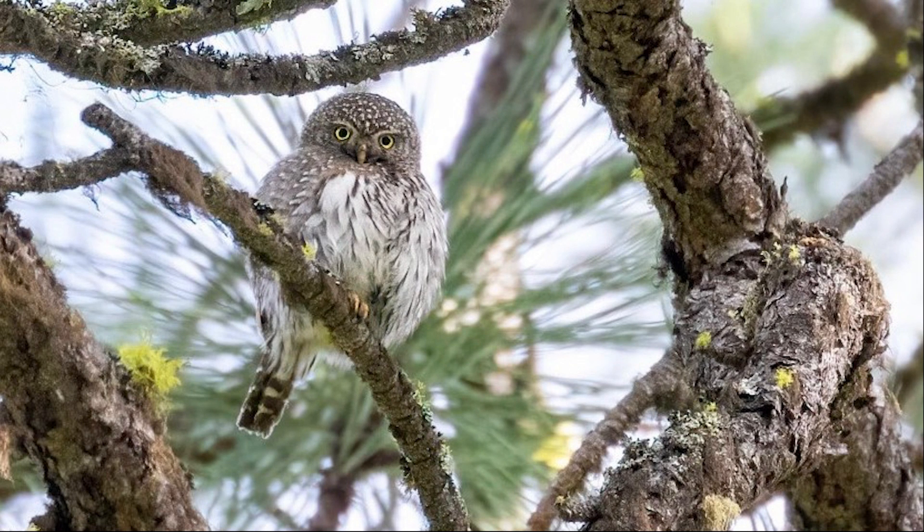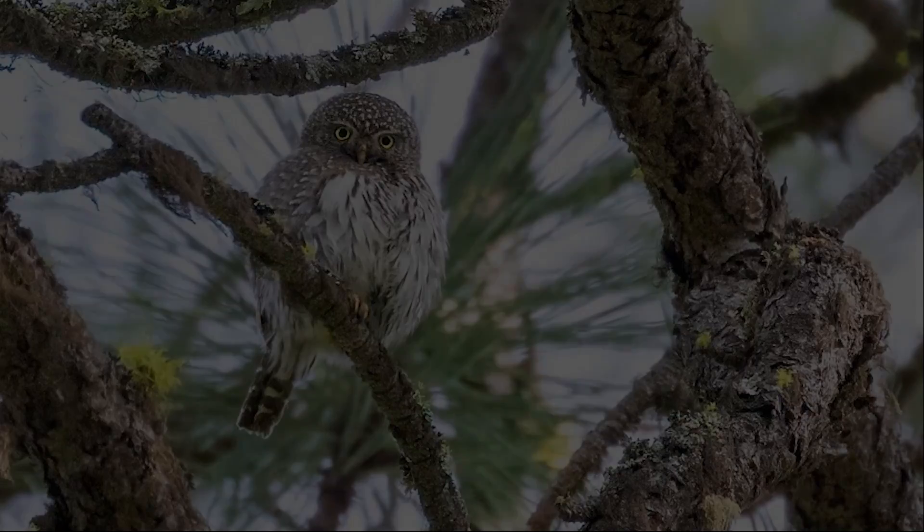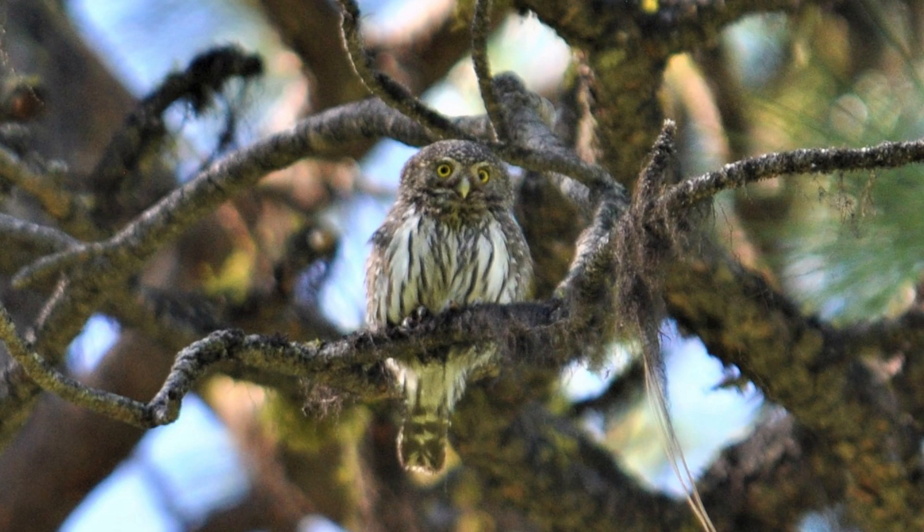Throughout the video, a couple of things have been obvious: the chicks all look the same and act pretty much the same, other than the reluctant one. That brings up an important point when it comes to pygmy owl breeding — the notion of synchronicity. The female doesn't incubate her eggs until all the eggs are laid, and so that allows the eggs to hatch at the same time, allows plumage development to occur at the same time, and allows the chicks to fledge relatively synchronously. It's an important difference from most other owls of North America.